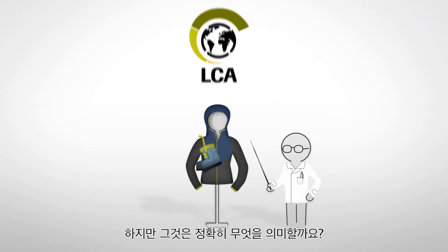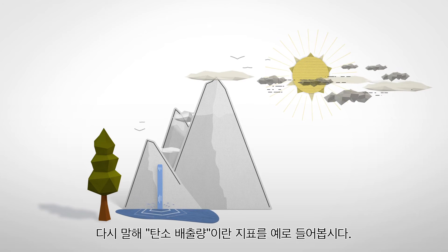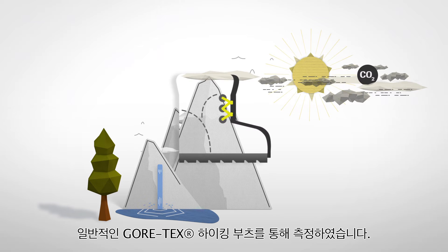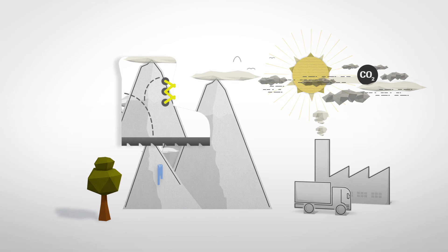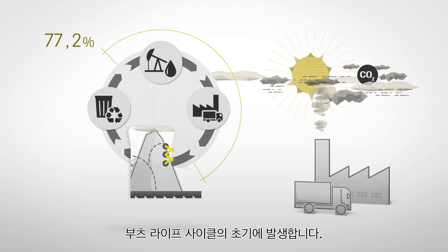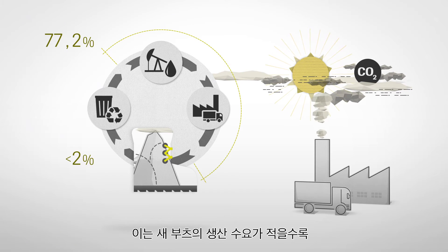But what does that mean exactly? Let's take the indicator global warming potential, also referred to as carbon emissions, as an example. In 2013, we measured the environmental impact of a typical pair of Gore-Tex hiking boots. The results show that raw materials and distribution have the greatest impact.